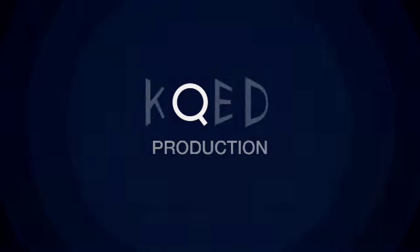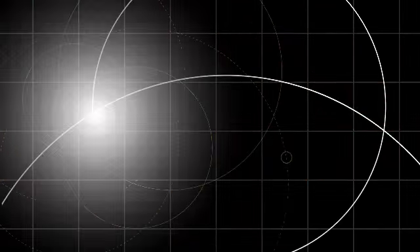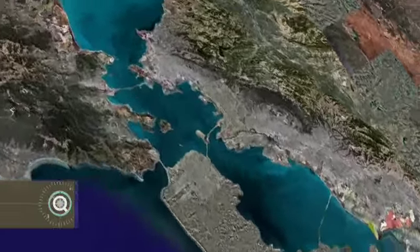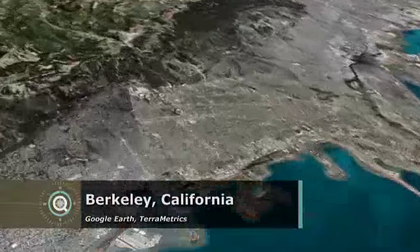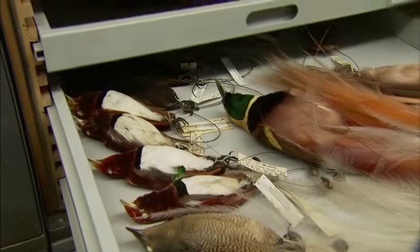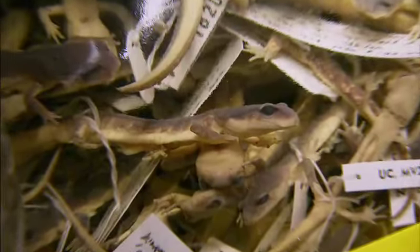The following KQED production was produced in high definition. Dig deep into the collection stored at the University of California, Berkeley's Museum of Vertebrate Zoology, and you're bound to be surprised.